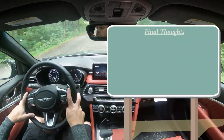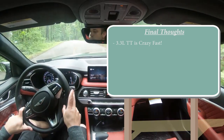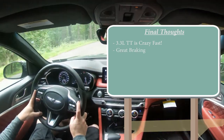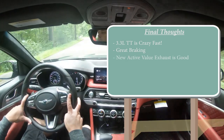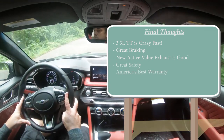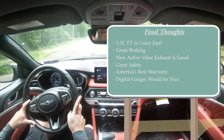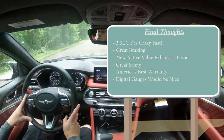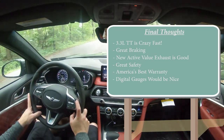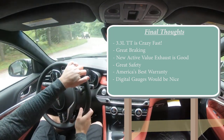For my final thoughts on the new G70: the 3.3-liter twin-turbo V6 is nuts — crazy fast for a sedan, and I love that engine configuration. Braking at 109 feet 60-to-zero is absolutely brilliant. The new active valve exhaust system is really good. Safety is top-tier with IIHS Top Safety Pick+, and you get America's best warranty. The one area for improvement is a full digital gauge cluster — the GV70 I just drove had a 3D digital gauge cluster, the best I've ever seen. Genesis, you're clearly capable of it, so go ahead and add it to the G70, especially since even the Sonata has a full digital cluster at this point.